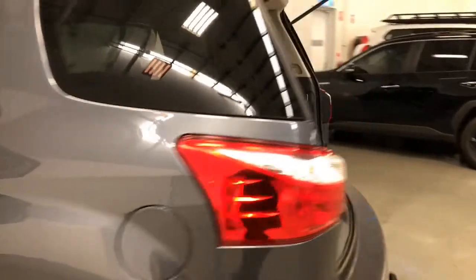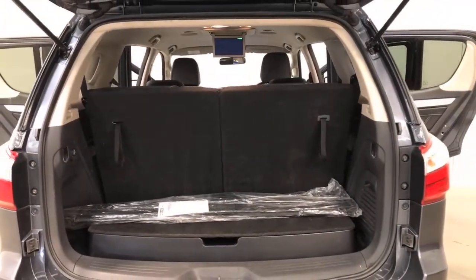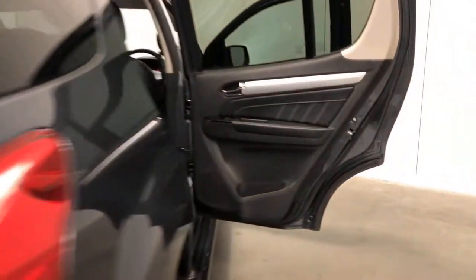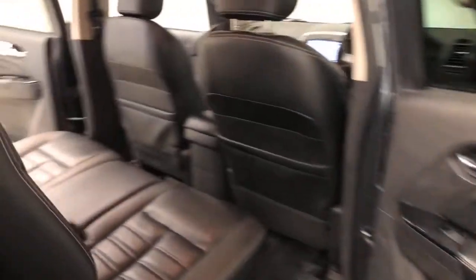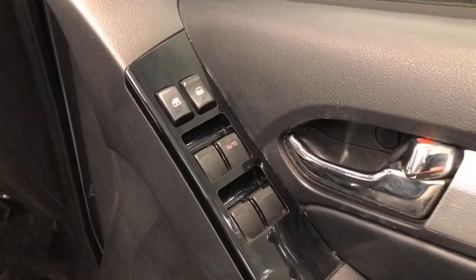It requires a service every six months or 10,000 kilometers, whichever comes first. The 2018 Isuzu MU-X LST has 230 millimeters of ground clearance, with a 3,000 kilogram braked and 750 kilogram unbraked towing capacity.